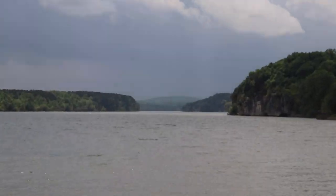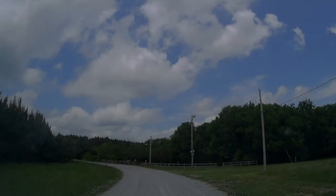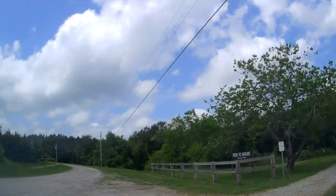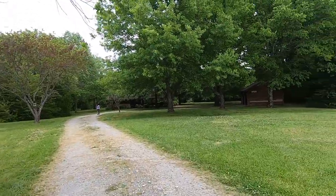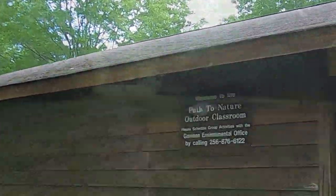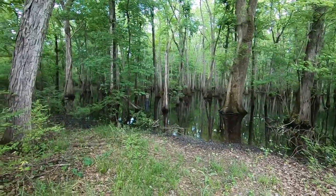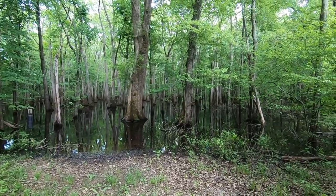The view looking downstream toward the towering bluffs was impressive. As was the actual swamp that we found at the end of the nature trail. This was a real wow moment for we two Northeasterners.